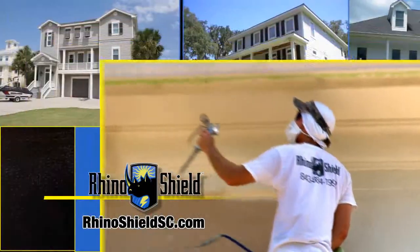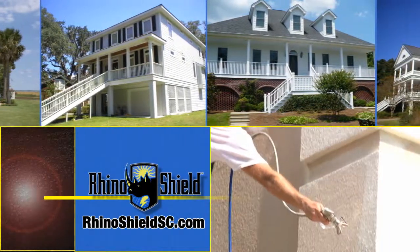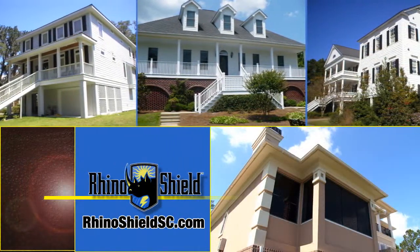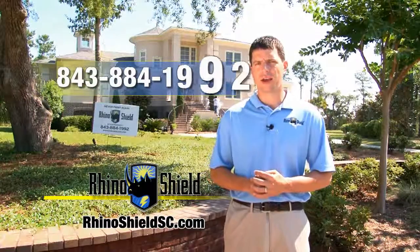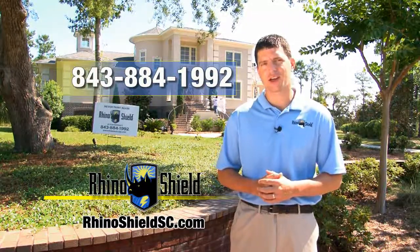It is designed to waterproof, insulate and beautify your home and best of all has a 25 year warranty. Call us for a free estimate at 843-884-1992 or visit us online at rhinoshieldsc.com.